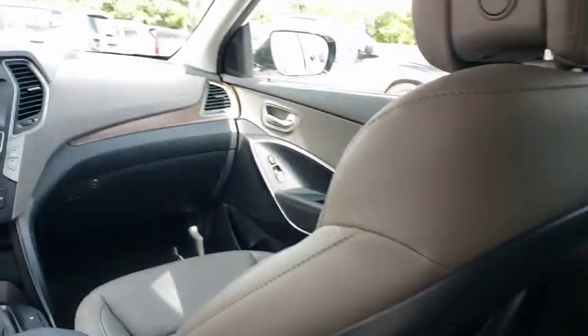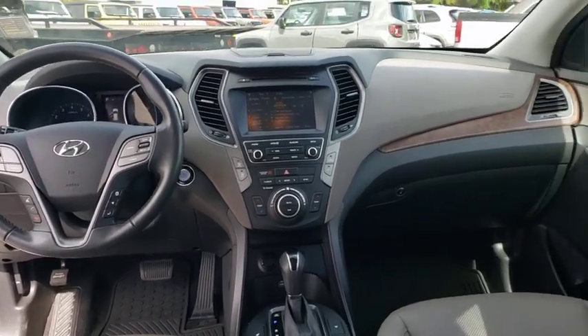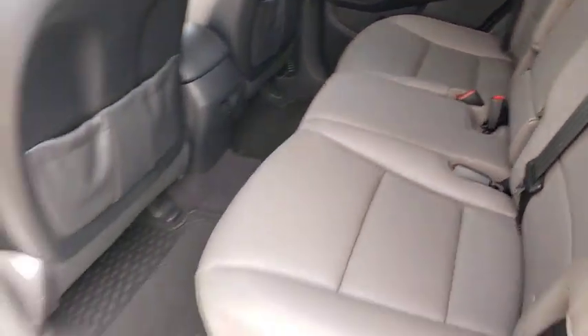Leather-wrapped steering wheel, power steering, adjustable steering wheel, cruise control, keyless start, aluminum wheels, four-wheel disc brakes, auto-dimming rear-view mirror, rear defrost.